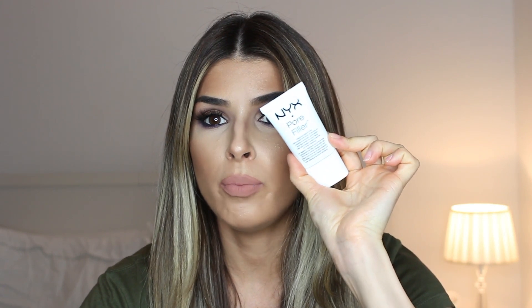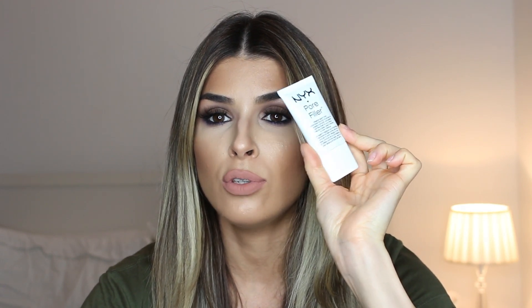I'm not a big fan of primers, but I've been trying the NYX Pore Filler Primer and it's really good. A friend recommended it — she said it was really good — and it really does what it says. It fills in your pores and gives you a flawless, airbrushed, smooth skin finish. I've been using it pretty much every single day and I'm obsessed. Really good for the price.